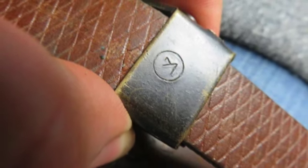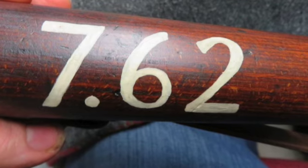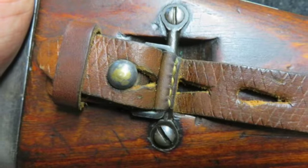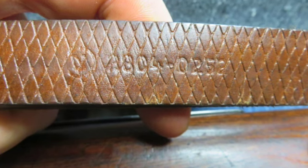The stock has original finish and shows some normal handling marks. The underside of the buttstock has a white painted 7.62 and has a distinctive French sling bar and stacking rod.